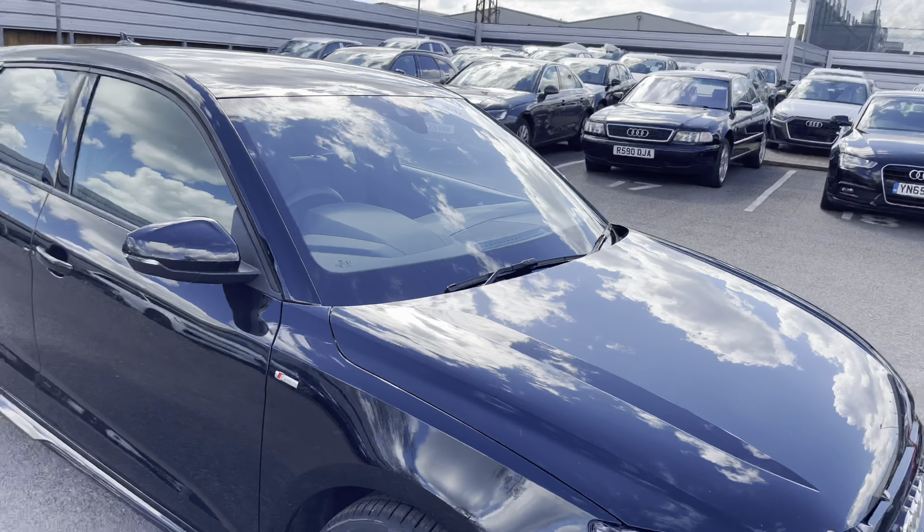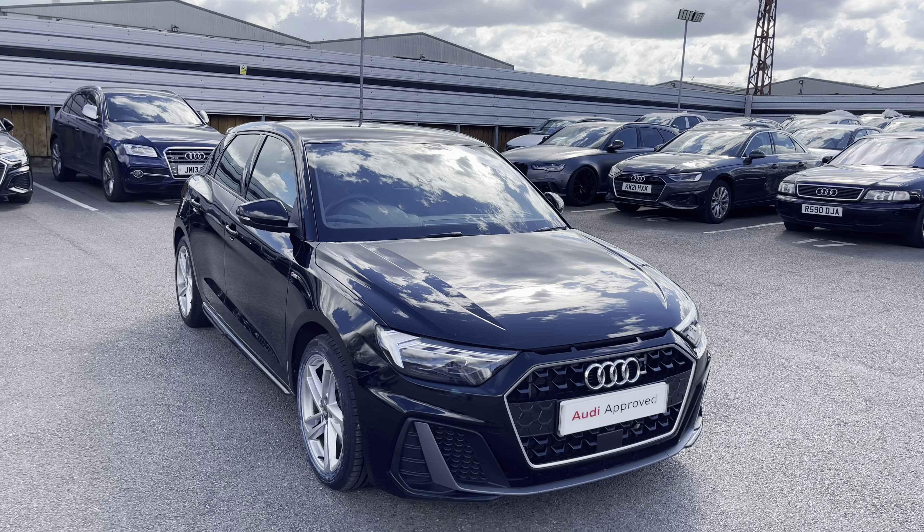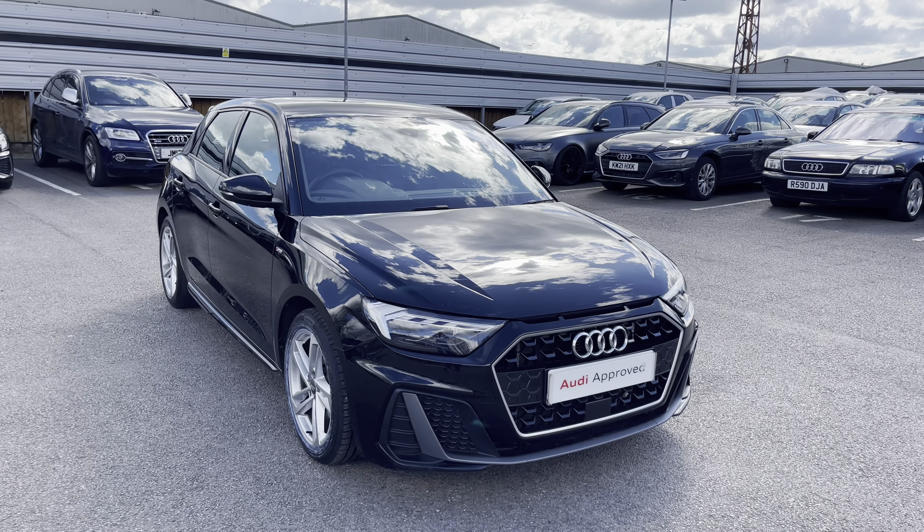I'd just like to say a thank you for taking the 360 degree tour with me around this A1. I will now move on to the interior of the car to discuss the technicals, the buttons, and other features inside of the car.